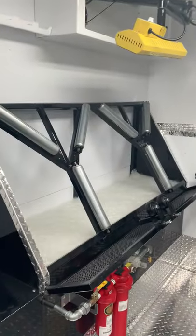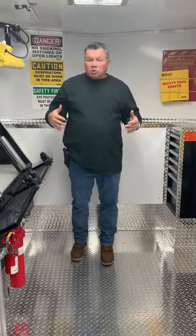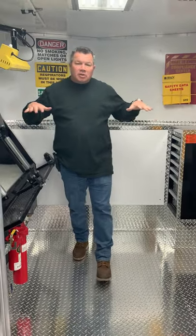Hey everybody, Todd of Custom Upfits here. I'm standing inside a nice 8x16 wheel repair and tire repair shop. It's always great to be a part of somebody's dreams of starting their own business, running their own business, and expanding their business. But this is the cool part — this is our paint area on this trailer.